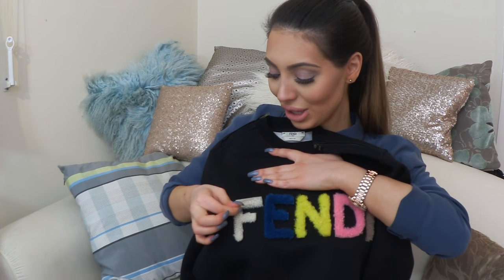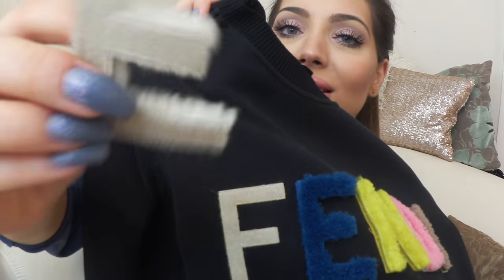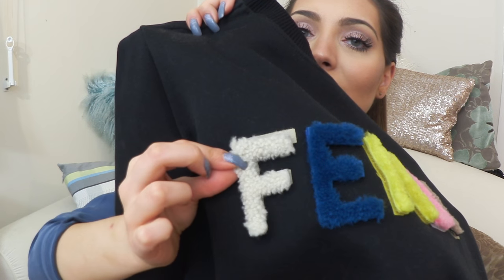As you can see, it's black and the letters are a different color — they're real fur. Because it's real fur you can't really wash it directly, but you can actually remove the letters. They're like detachable; you can stick them back onto the sweater after you dry clean it.